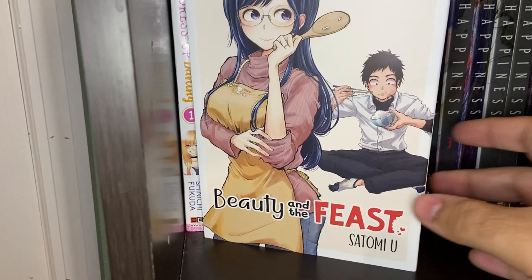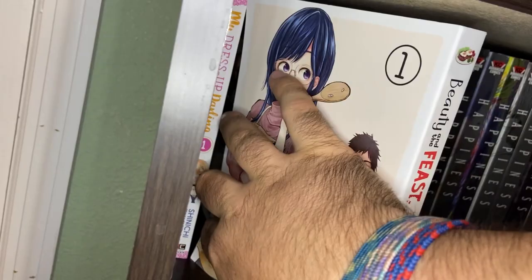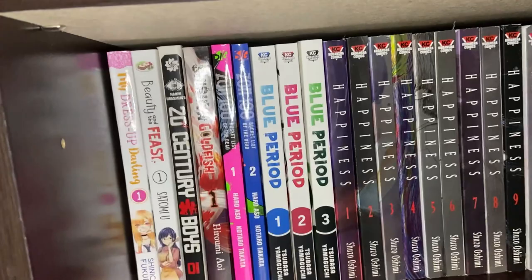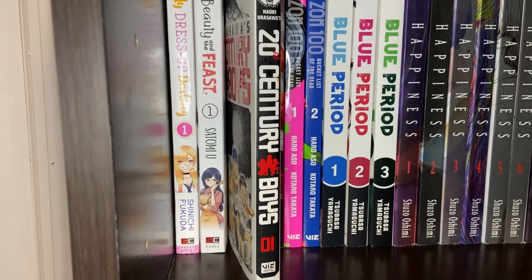Next we have Beauty and the Feast by Satomi Yu, just Volume 1. Volume 2 isn't coming out until later this fall of 2021. It's a really cute and wholesome story about two people who come together by circumstance — a young high school boy has to move away from his family to play baseball on a scholarship, and he moves next door to a widow who just misses cooking for people and taking care of someone. So she ends up cooking for him all the time. I'm excited to see the next volume.